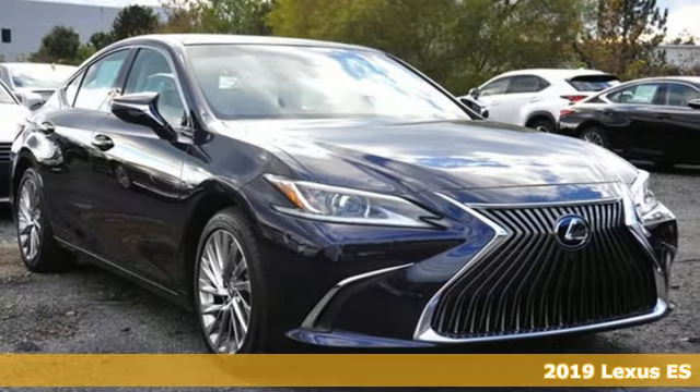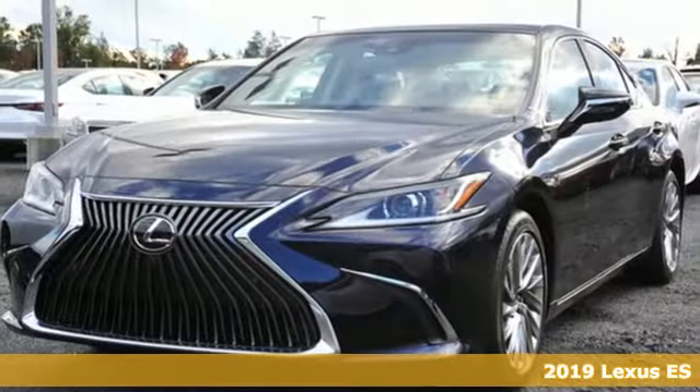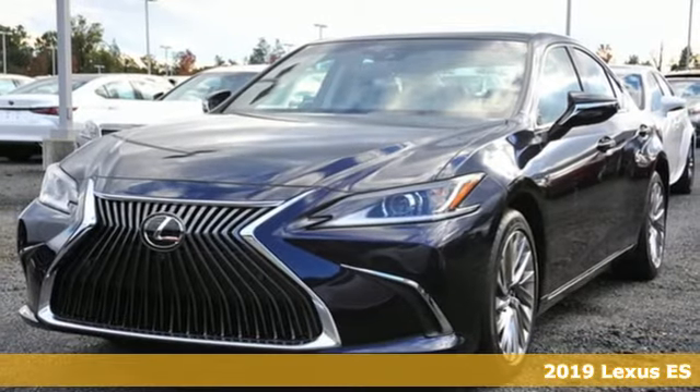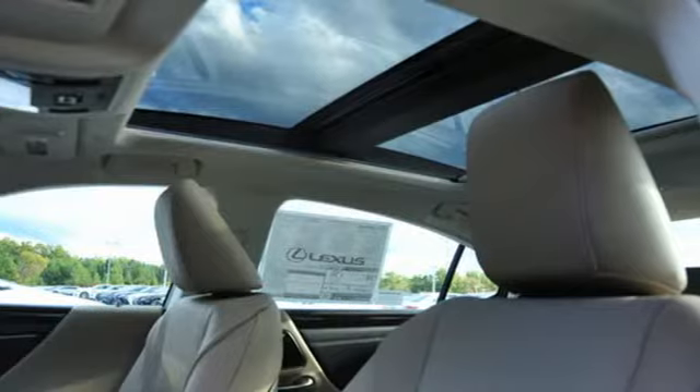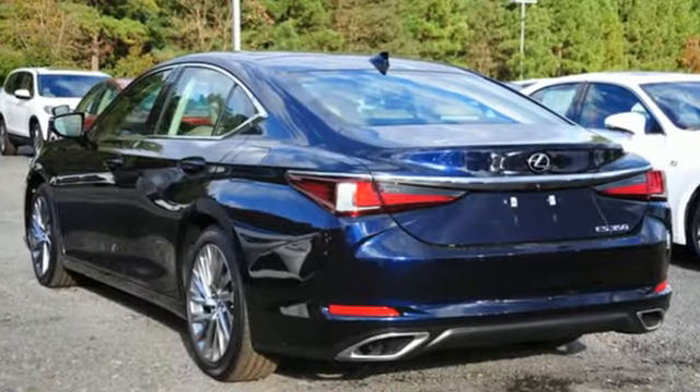It's a new 2019 Lexus ES. Enjoy the exceptional world-class luxury of this stunning sedan, filled with refined craftsmanship found in every detail. It comes with all the amenities you need.